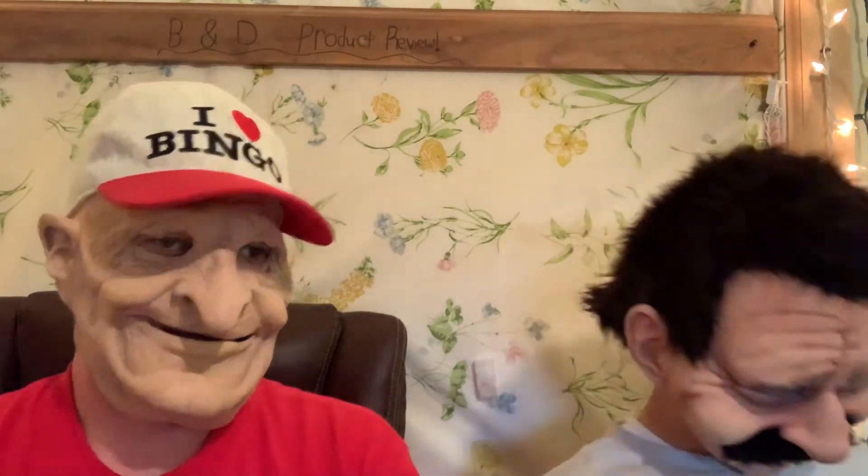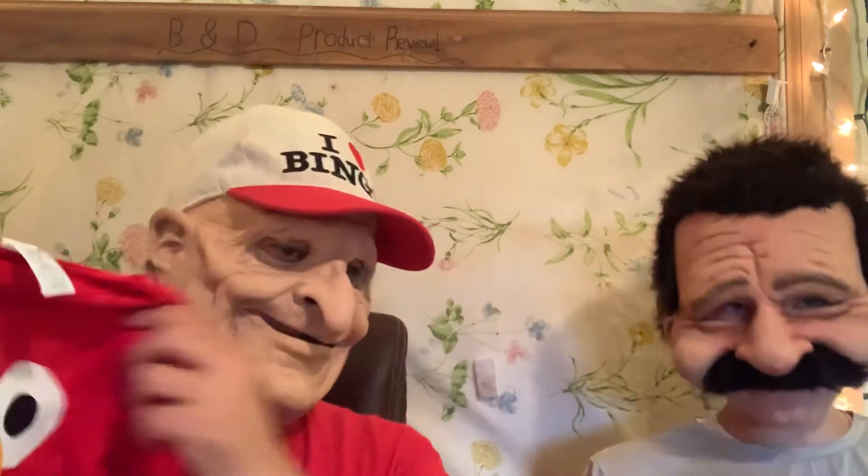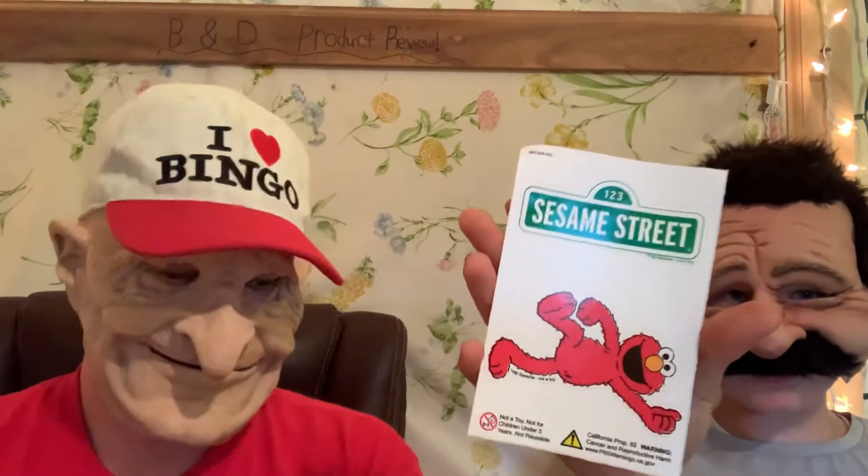I'd probably say Elmo too. I like Elmo — yeah, your character. I'm going to later on get him a size that'll fit him. They have Sesame Street stickers on there.